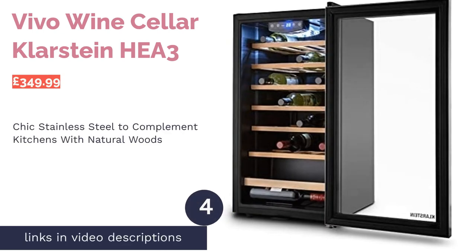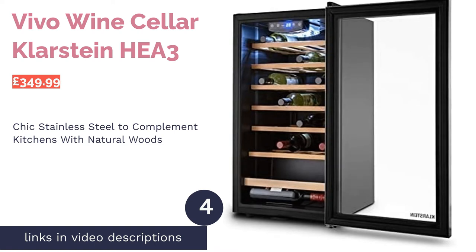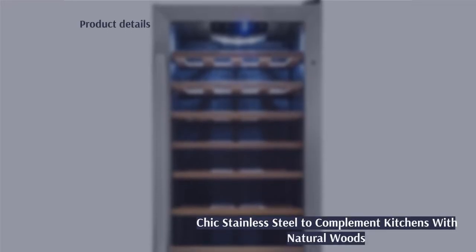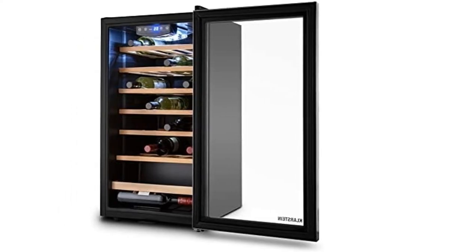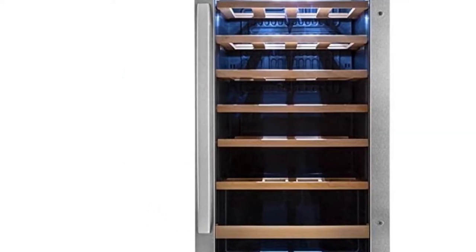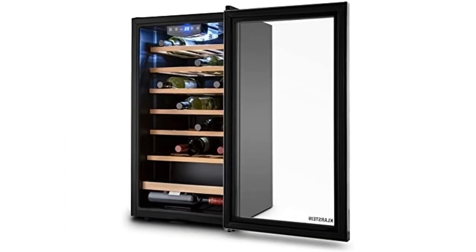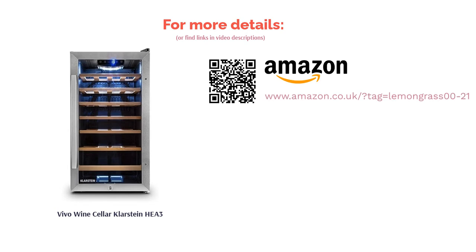The next product in our list is the Vivo Wine Cellar from Klarstein Heer 3. With its stainless steel finish, this wine cooler will complement kitchens both with natural woods and trendy industrial vibes. The cooler has a very respectable 26-bottle capacity, as well as a more than sufficient temperature range of 5 to 18 degrees Celsius. The downside is that the average wine collector will likely not want to use all their space for 26 bottles of the same type of wine, which is what will happen due to the single temperature zone.